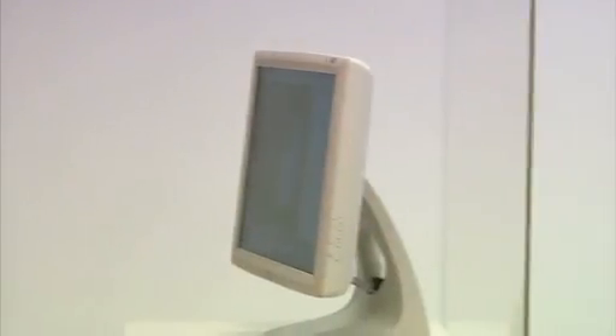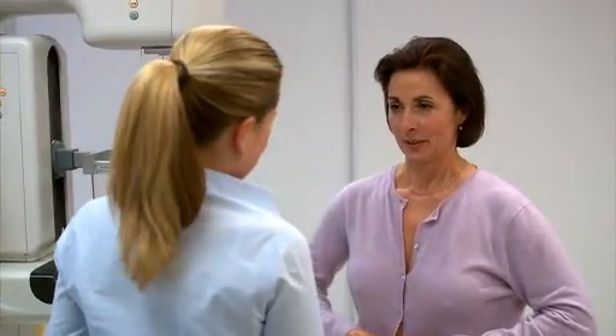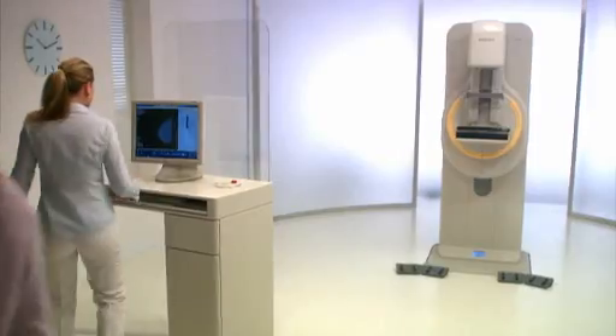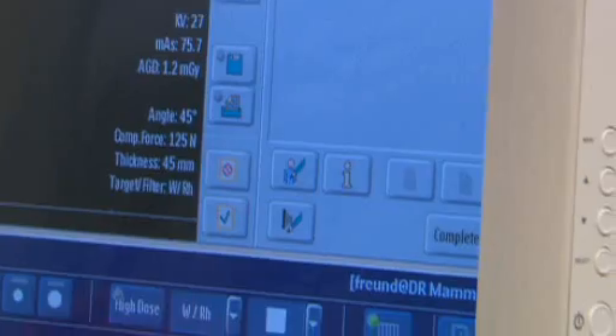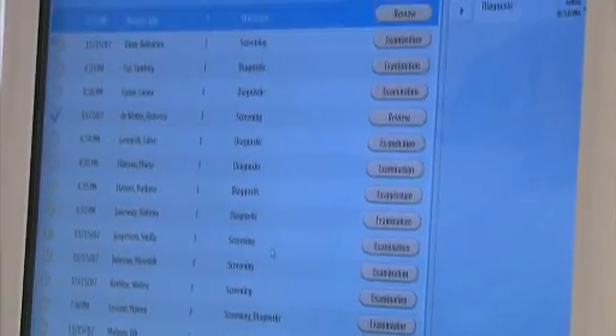The seamless digital workflow of MemoDiagnos DR has advantages for both patient and personnel and makes the other views as easy as the first one. Once the exam is finished, the images are automatically sent to the PACS. Meanwhile, the system returns directly to the patient list.